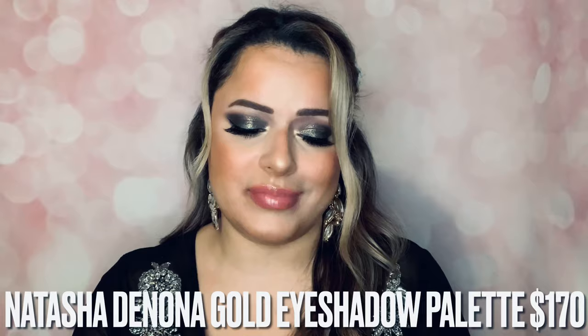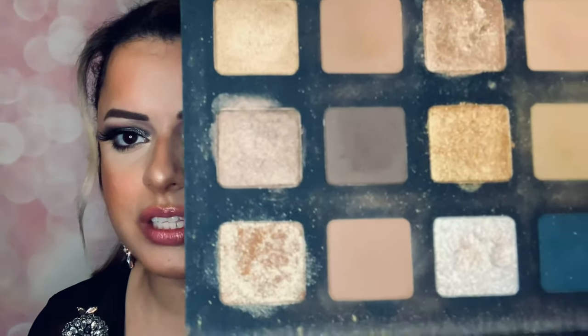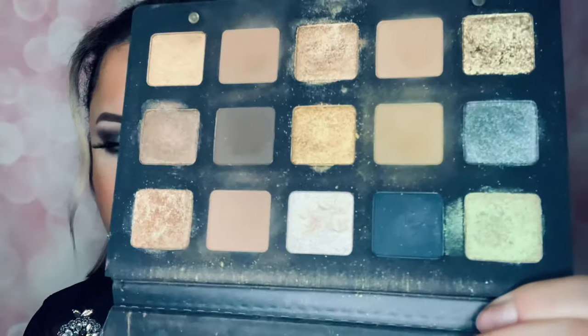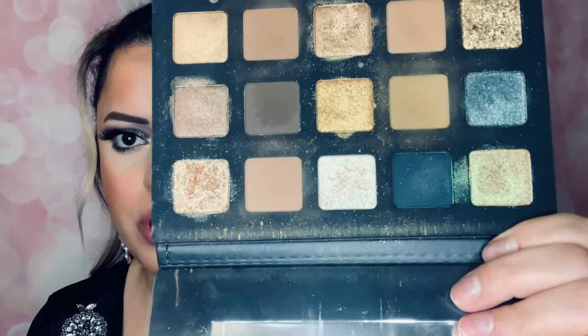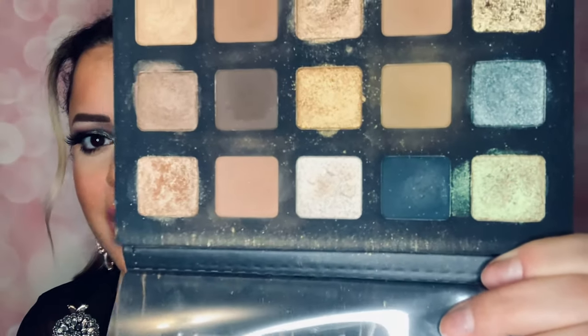My other palette I love is one I feel was made for me personally, because I love gold. It is the Natasha Denona Gold Palette. I'll have all the prices at the bottom, but I know it's expensive. Look how gorgeous this is — I've used it a lot. I love bronze, browns, and gold looks. There are a few pop colors on the right side which are stunning. This palette is so beautiful, easy to work with. Natasha is known for her palettes and eyeshadows — I just can't say enough about it.